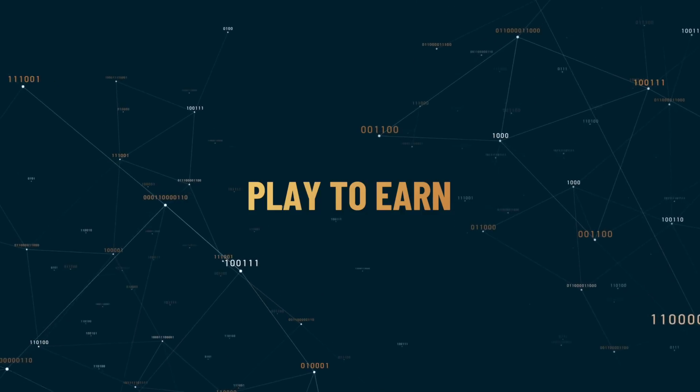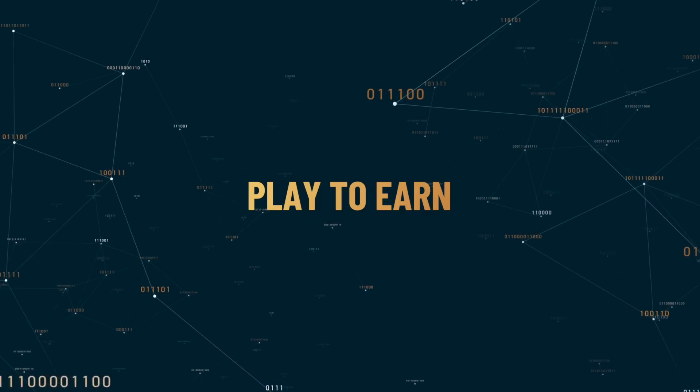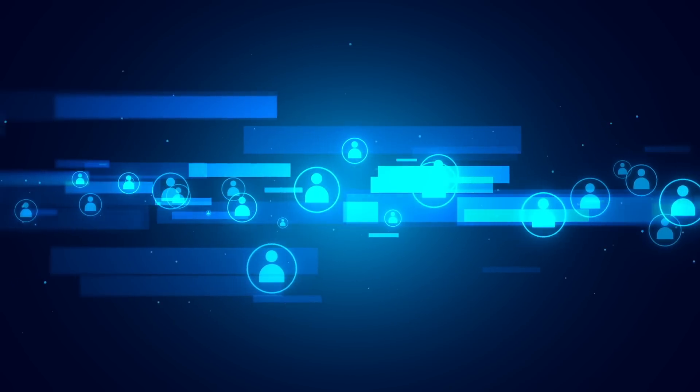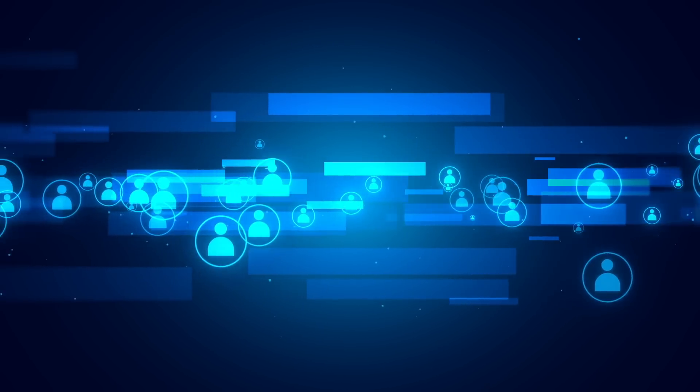Tap-to-earn games on Telegram: currently, the tap-to-earn trend on Telegram is a hot topic. These games allow users to earn money by completing simple tasks such as clicking, completing daily tasks, joining Telegram channels, or distributing content on social media. Well-known projects in this trend have attracted millions of users and created lively communities on the Telegram platform. GreenDelta also uses this trend to create exciting earnings opportunities for users while encouraging environmental action through integrated carbon credit initiatives in gaming activities.